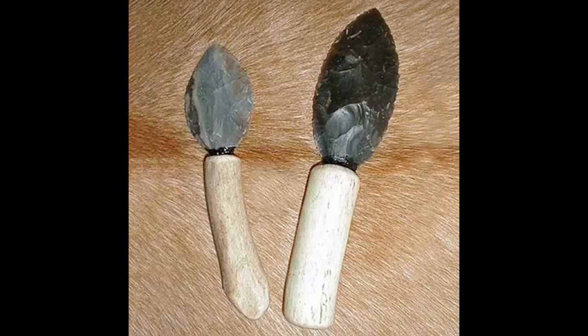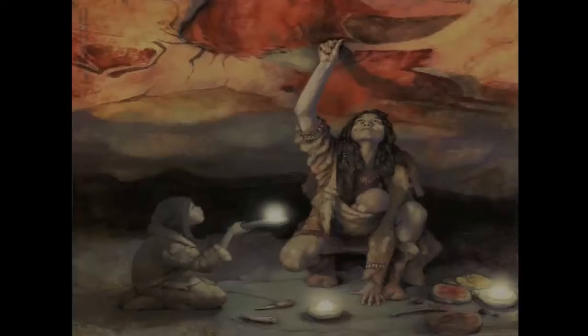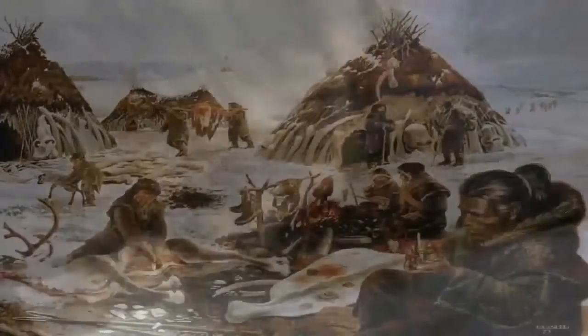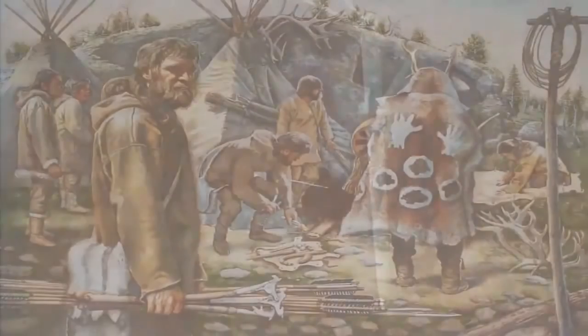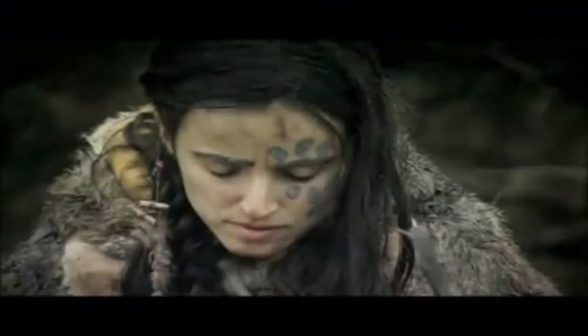We have evidence that they invented the heat treatment of flint to make it better to flake. They invented all kinds of things, like the eyed needle. And the list goes on and on.